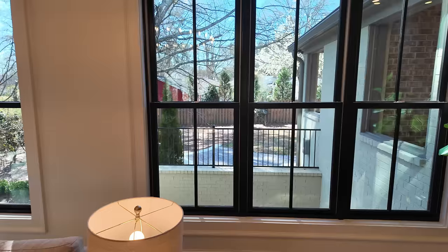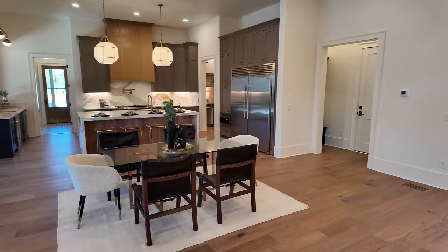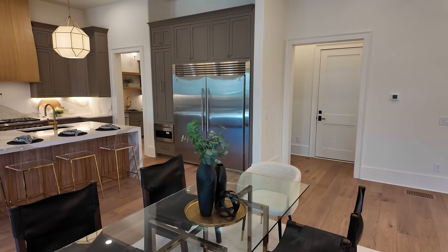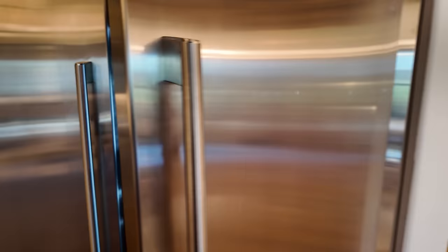There are windows for days — so much natural light comes into this property. I'm a big fan of the black windows. You've got your breakfast area between the great room and the kitchen, and this kitchen — oh my gosh — it's absolutely beautiful. We've got the Electrolux double refrigerator-freezer, which is massive.